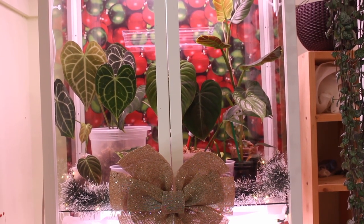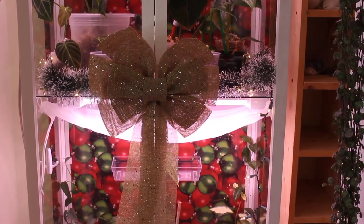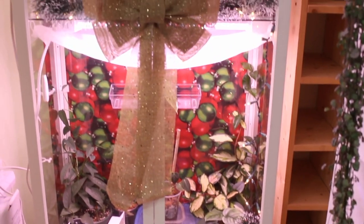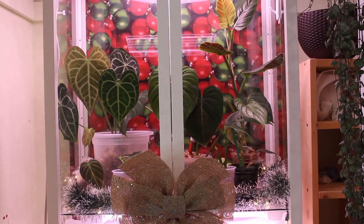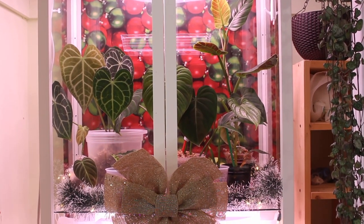I can turn the grow lights on right now to see how it looks. This is what the cabinet looks like with the lights on — definitely more bright and vibrant, super cute. You can still see the decorative lights around the shelf, which is nice. I thought this would be a fun project, decorating and adding that touch of Christmas to the IKEA greenhouse cabinet and letting the plants feel that holiday season too.